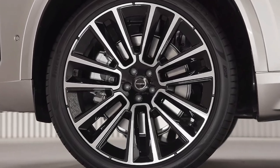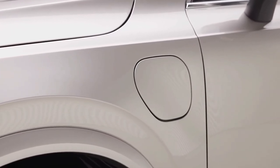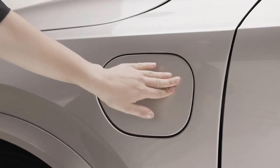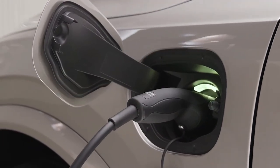There's also the T8 plug-in hybrid model, which pumps out 455 horsepower and can travel up to 33 miles on electric power before the battery depletes. Fine materials enrich the XC90's designer interior, including beautiful open-pore wood trim, soft leather, and tasteful brightwork.